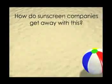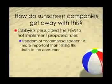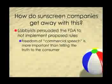How do these companies still get away with this? New rules were drafted by the FDA to restrict the use of these misleading claims, but they were never implemented because lobbyists argued that commercial speech protection for sunscreen manufacturers was more important than truthful consumer protection, and this persuaded the FDA not to implement the rules.